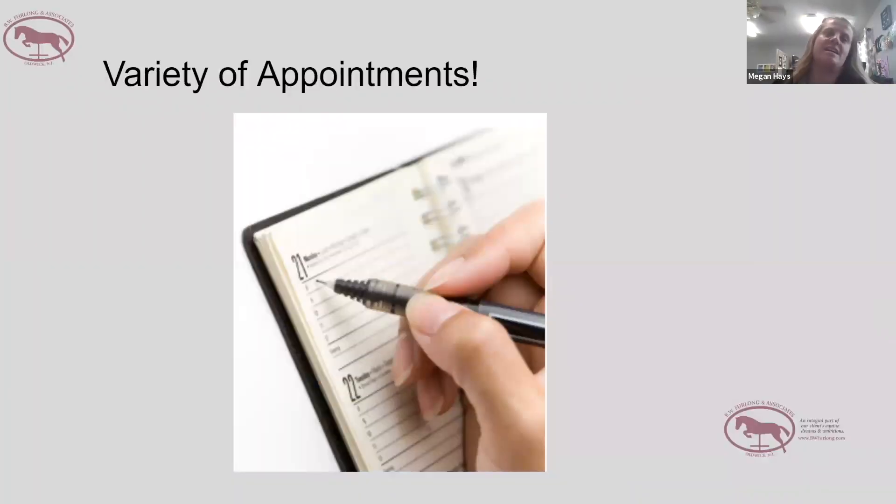What about veterinarian? Veterinarian is a person who can medically treat animals — an animal doctor. So Megan is a horse doctor. Megan, what does your day look like?